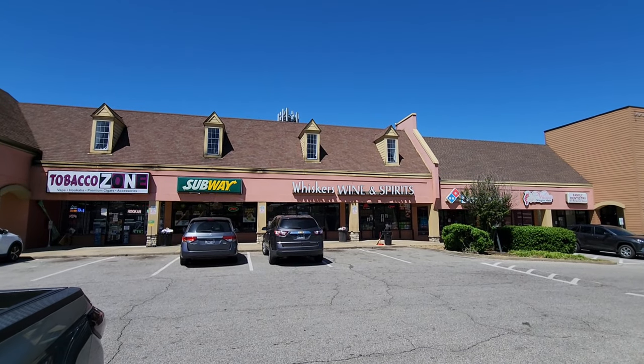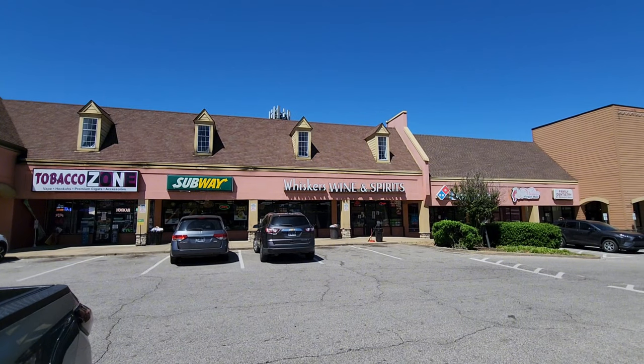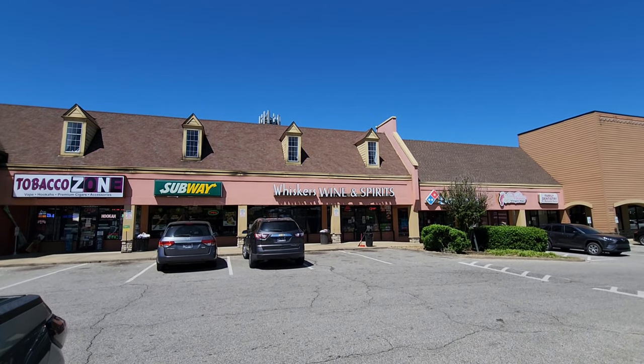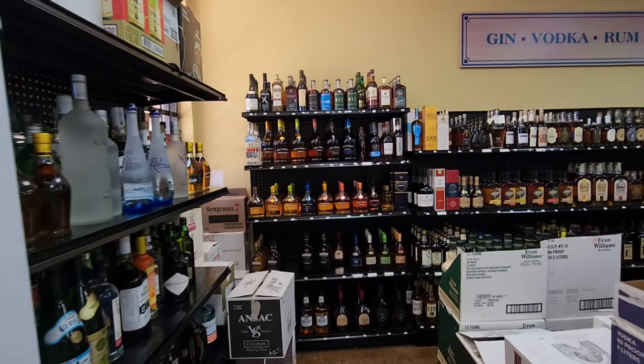Today we're at Whiskers Wine and Spirits — you know what that means, gonna be a lot of fun walking around this store. They always have something interesting in here, let's check them out.